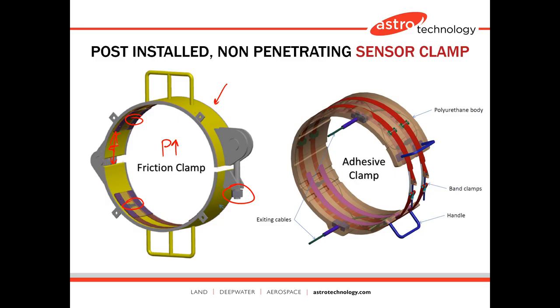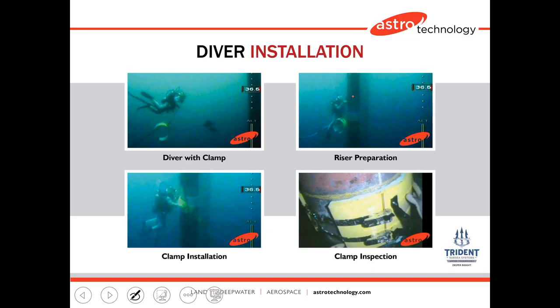You also have an adhesive clamp. Here's the polyurethane body with band clamps, a handle, and exit cables. In this case there's no bolt-down design — the band clamps just hold it in place while the adhesive dries, and then the sensors are coupled to the structure. Here's an example of a diver installing one of these clamps. They have about 15 minutes from when they apply the adhesive to when it cures. The diver prepared the surface, placed the clamp, and used the band clamps to hold it in place while the epoxy adhesive dried, resulting in excellent coupling between the sensors and the structure.